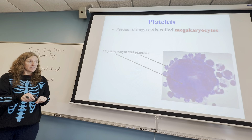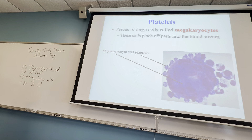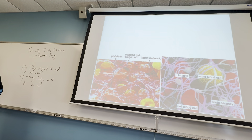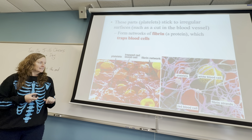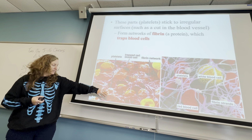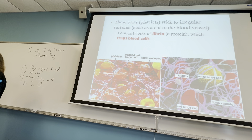Platelets aren't actually cells, but they're little broken off pieces of a larger cell called a megakaryocyte. Platelets do really amazing things — they travel around your bloodstream looking for uneven surfaces. When they spot a surface that is uneven, they shoot out a network of spider-webby stuff called fibrin, which makes a trap in the blood vessel and captures everything to make a clot.